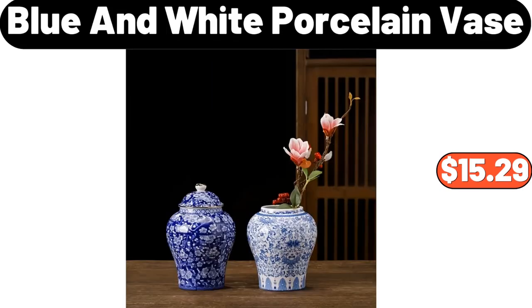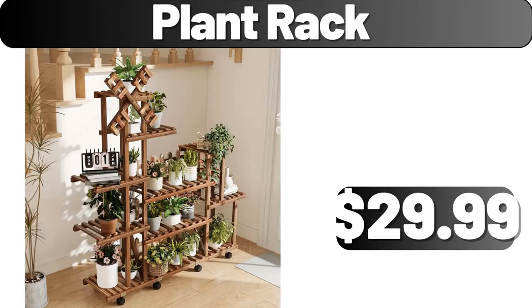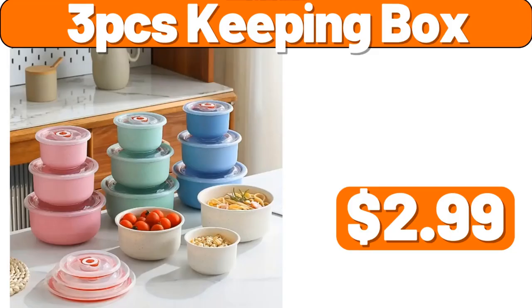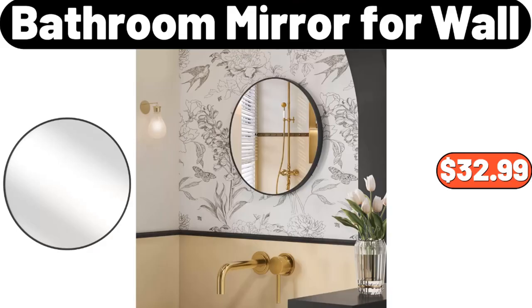Blue and White Porcelain Vase, $15.29. Love & Fresh Keto-Friendly Wheat or White Bread, $3.89. Plant Rack, $29.99. 3 PCS Keeping Box, $2.99. Vegetable Preservation Bottle, $2.99. Bathroom Mirror for Wall, $32.99.